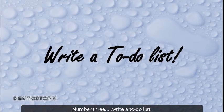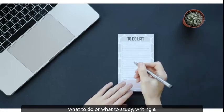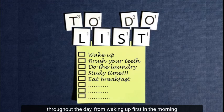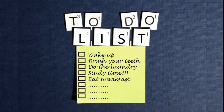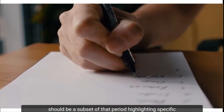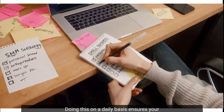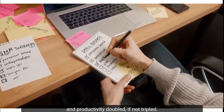Number 3: Write a to-do list. Instead of wasting away your day, oblivious about what to do or what to study, writing a to-do list would be a great idea. This list should contain all the activities you would do throughout the day. A to-do list for your study sessions or work activities should highlight specific areas you need to cover. Each item on that list should be ticked off when completed. Doing this daily ensures your efficiency at work or in school is increased and productivity doubled, if not tripled.